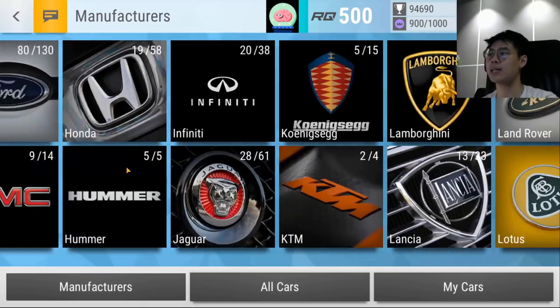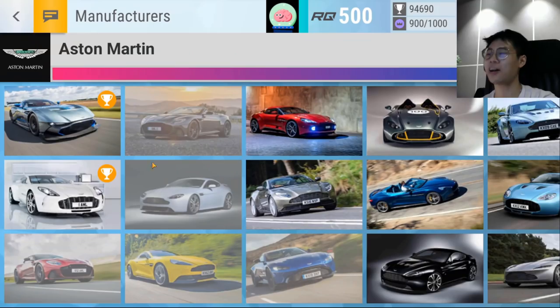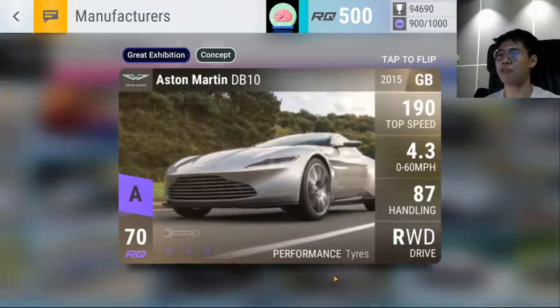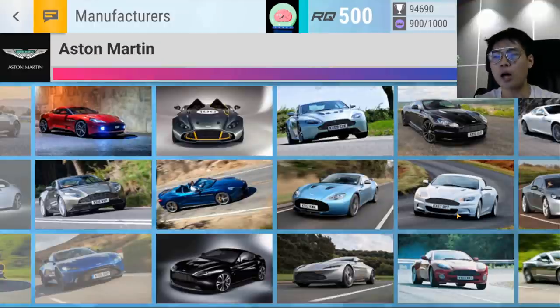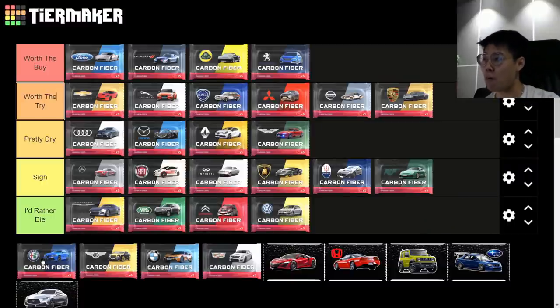Aston Martin — 'Pretty Dry.' It's genuinely a hit-or-miss pack. You get some really good cars like the CC 100 DPS Superleggera and the Zagato, and the V12 is really good. But a lot of the epics are just average — the DB10 handles well but the 0-60 and MRA aren't great. The Vantage V12 Carbon Black Edition is decent but not fantastic. An average pack overall.